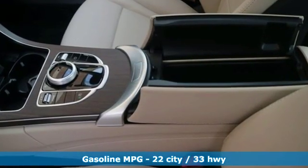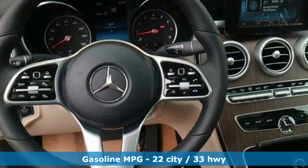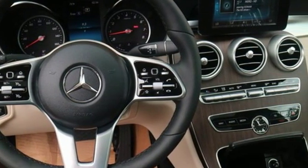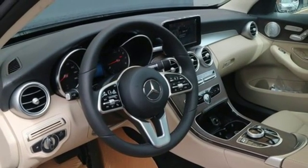It's equipped for all your driving needs and wants. Streaming audio, power heated mirrors, dual zone climate control, auto-dimming rear view mirror, doors and push button start proximity key.